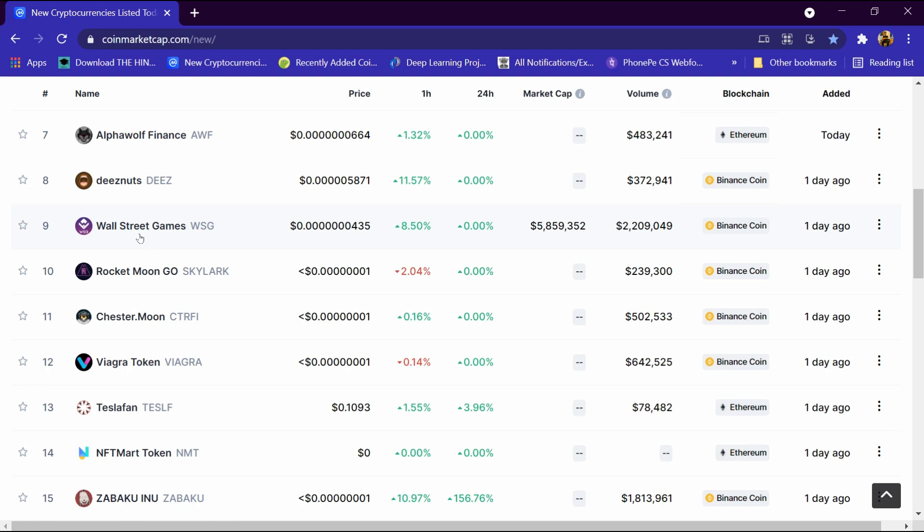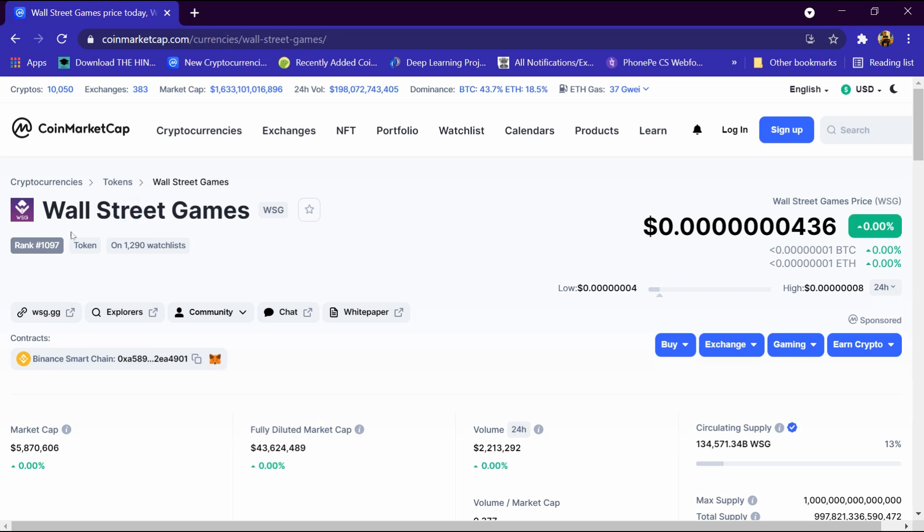We will open its portfolio. Its rank is 1097 and 1290 people have added it to the watch list. Its current price is 0.00441 dollar. BTC is 0.08 percent down and ETH is 0.67 percent down.